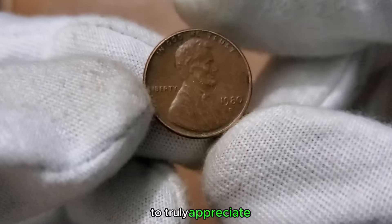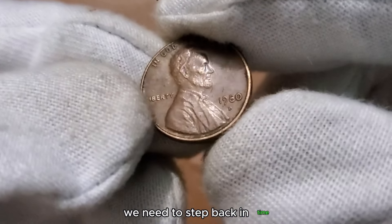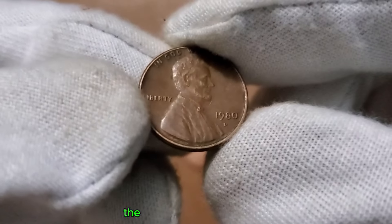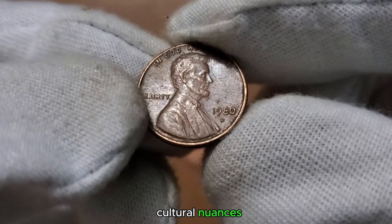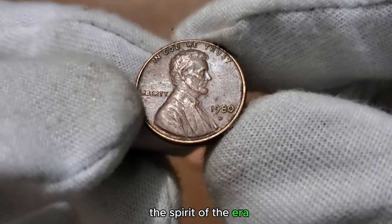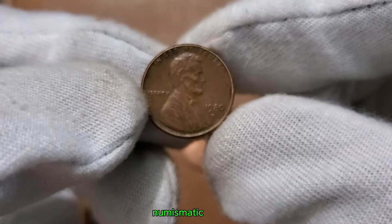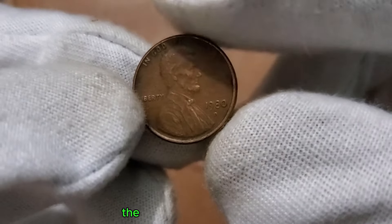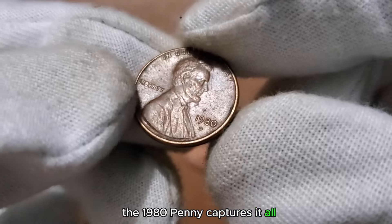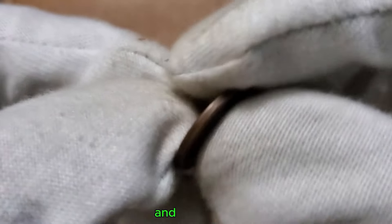To truly appreciate the 1 cent 1980 coin, we need to step back in time. Let's explore the historical context of 1980 — the events, the cultural nuances, and how this coin reflects the spirit of the era. Understanding the historical insights adds depth to our numismatic journey. From political shifts to cultural trends, the 1980 penny captures it all.